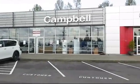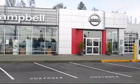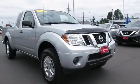Welcome to Campbell Nissan of Everett, and here's a look at another one of our pre-owned vehicles from our great selection of cars, trucks and SUVs.